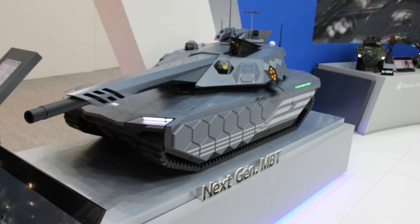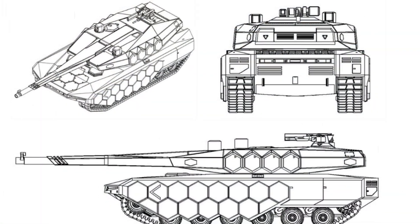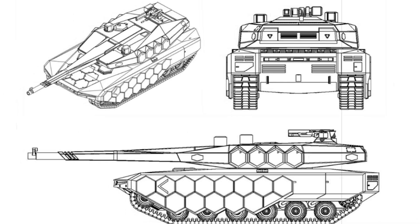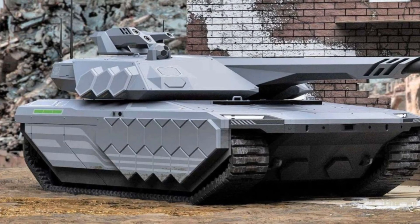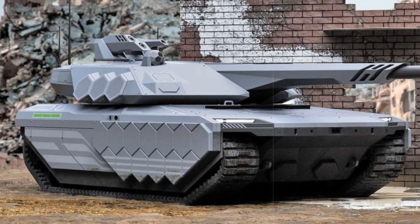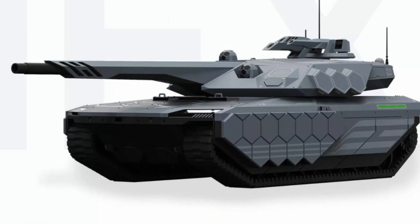These prototypes reveal a tank measuring under 10.8 meters in length, with a width of 3.6 meters and a height of 2.4 meters. The vehicle weighs less than 55 tons and features an unconventional configuration — an unmanned turret at the rear and an armored crew capsule at the front, housing two or three crew members. This arrangement is designed to isolate personnel from ammunition, increasing survivability, a concept similar to Israel's Merkava series.